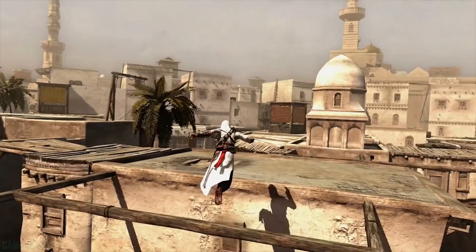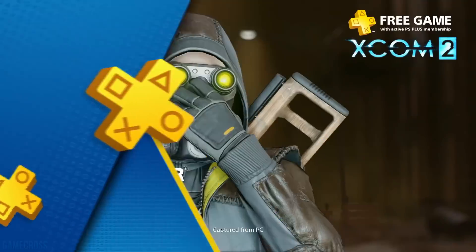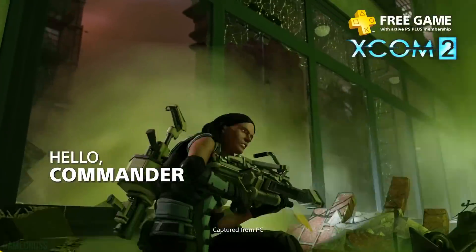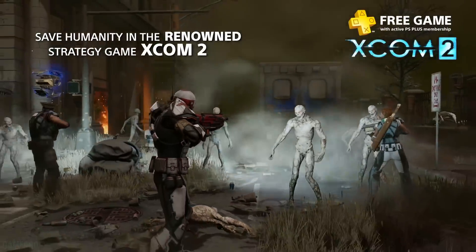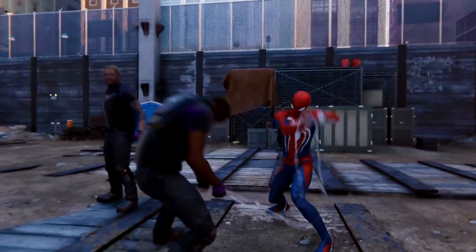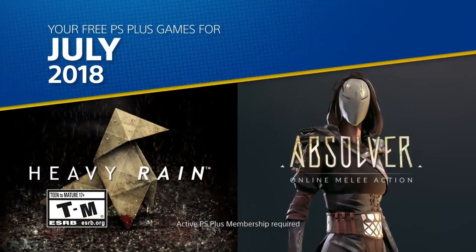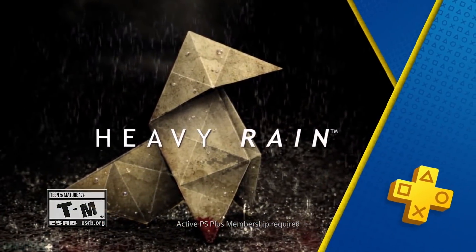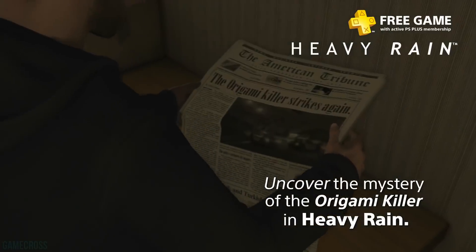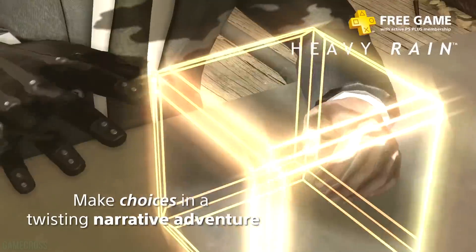Whenever the games for a given month are revealed there's always a crazy reception. Some people are happy, others want crazy offerings — I joke around about some of you in the comments asking for Red Dead Redemption 2 or Marvel's Spider-Man. Of course you can't get games like that, but there are solid offerings Sony can pull out, and that's what I want to look at in this video — specifically all of 2018 month by month.